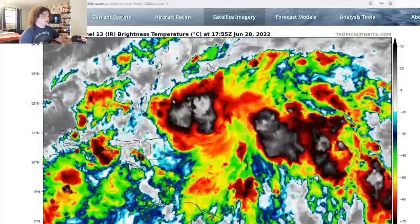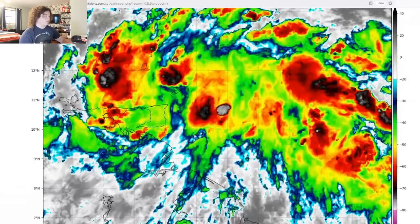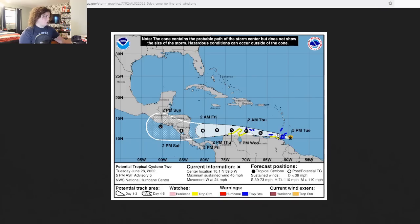The second thing I want to talk about: this is the satellite imagery right here. I'm going to pause it to the last frame and explain. Looking at the current storm information and the NHC cone, the center location is about 10.1 degrees north and 59.5 west, according to the National Hurricane Center. Sustained winds are at 40 miles per hour, moving west at 24 miles per hour — a pretty fast speed.